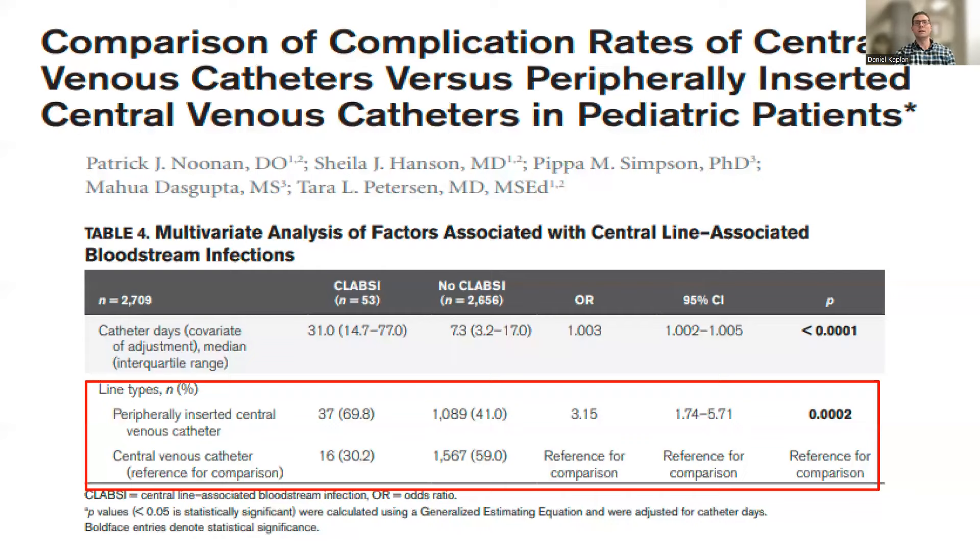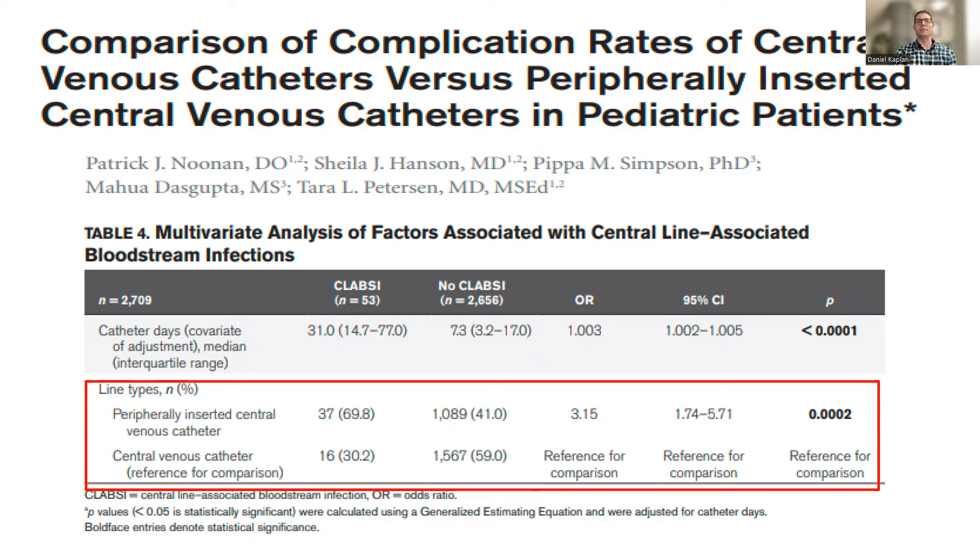Regarding when to use central lines versus PICC lines: this recent large study of about 2,700 catheters looked at PICC lines versus central lines. In the multivariate analysis for central line-associated bloodstream infections, PICC lines were significantly more likely to develop infection compared to central venous catheters. In the analysis for venous thromboembolism by line type, PICC lines also had a significantly higher rate of venous thromboembolism compared to other central lines. Our group has slowly started to move away from PICC lines in favor of central lines.